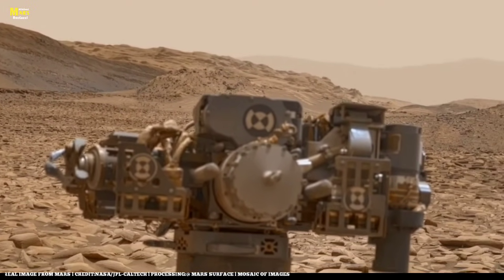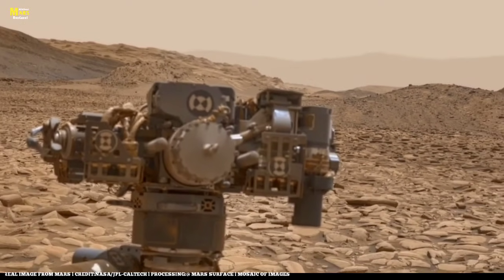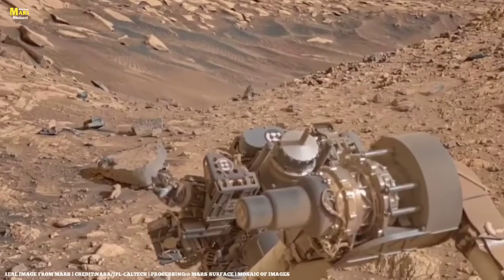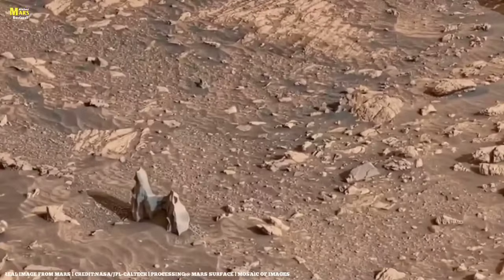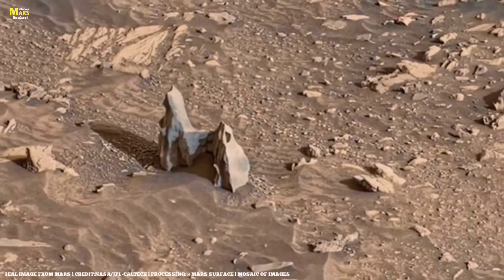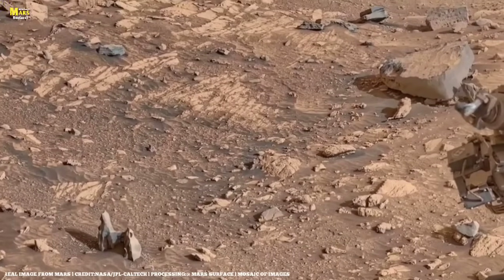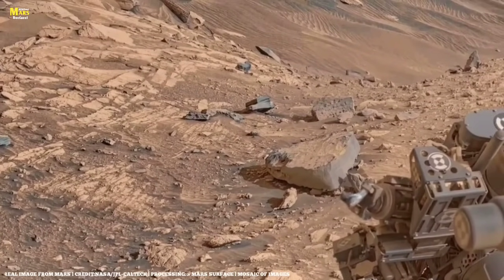When I looked closer at these rocks, I uncovered a fascinating truth. Some appeared soft, as if shaped from sand, while others were solid and unbreakable, like the result of volcanic activity. This contrast reveals that Mars once went through intense geological processes. NASA's image shows it all, as if these rocks are a laboratory of time itself.